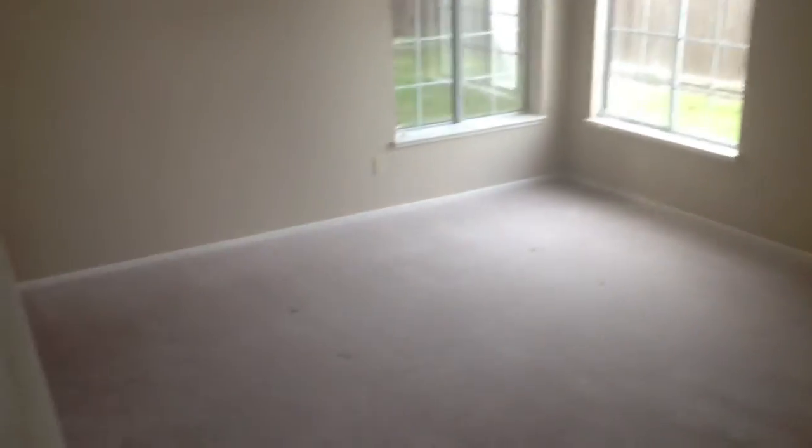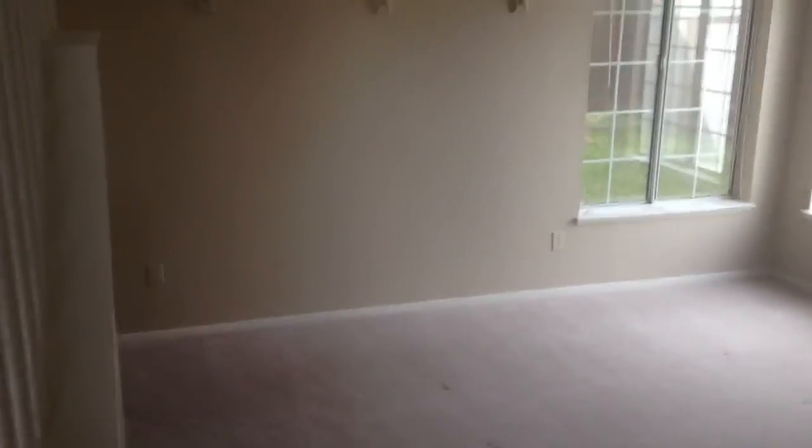This is the hallway bathroom. It has a tub and shower combo. So this house is available now. It's $1,600. If you go to our website, you can apply online, or give me a call and schedule an appointment to take a look.